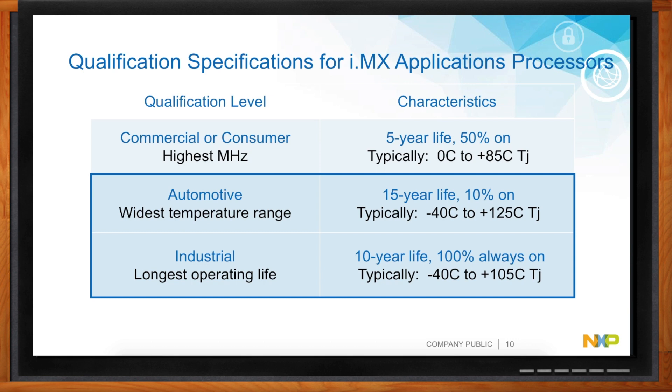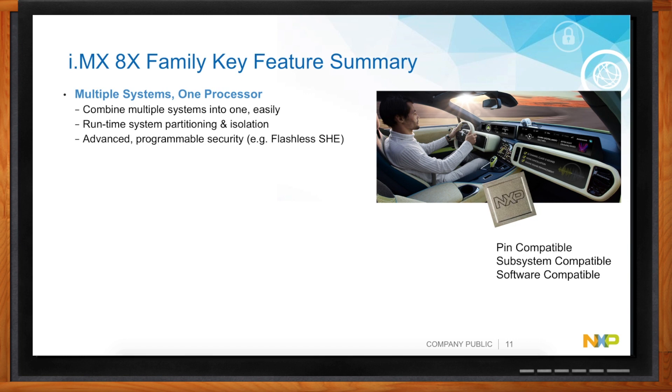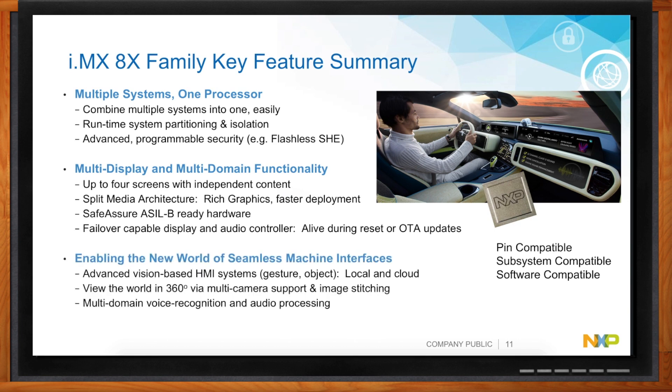So how does this all apply? This applies to a product in a lot of different ways, but most specifically it allows you to have one processor — not a series of processors a customer has to place on their design. This enables a monolithic design that allows multi-display, multi-domain functionality, and creates a user experience with one processor, not a grouping of processors that would push you into a different thermal budget or not be tailored for your specific application need.